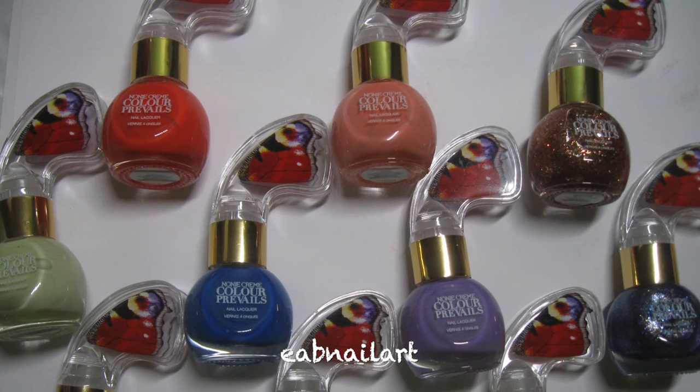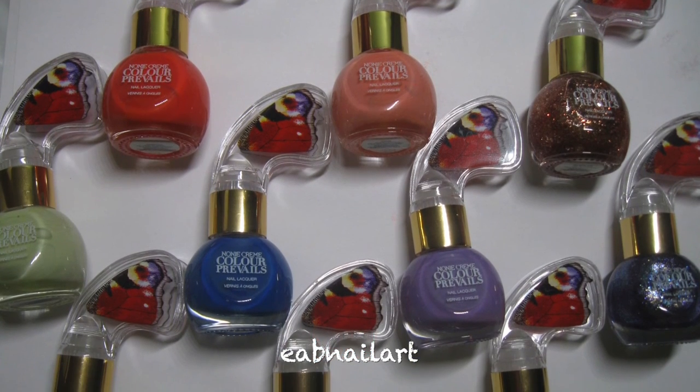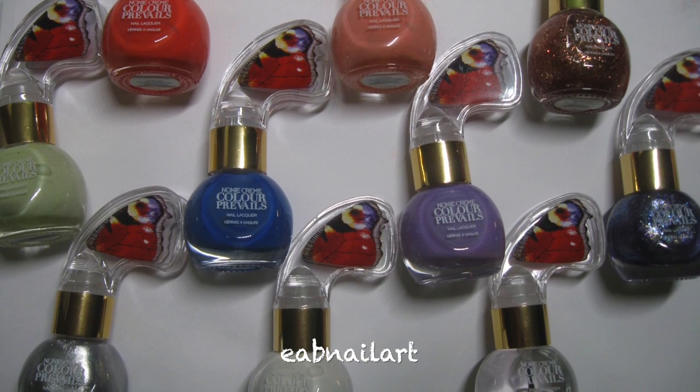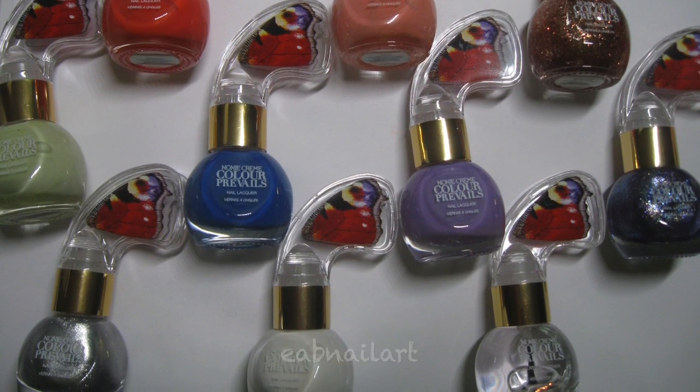So that is it for my Color Prevails review. I hope you enjoyed it — make sure you subscribe so you can see the nail art I decided to do with these polishes, and I will see you next time. Bye-bye!